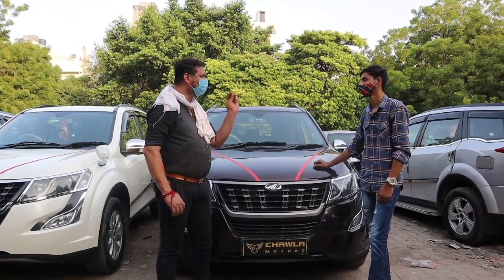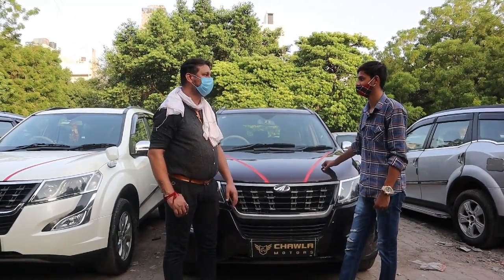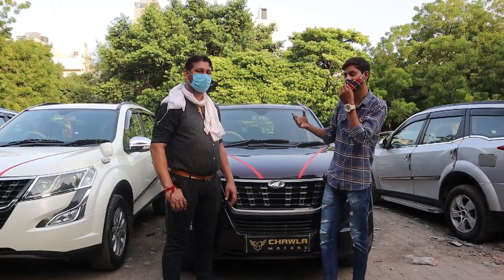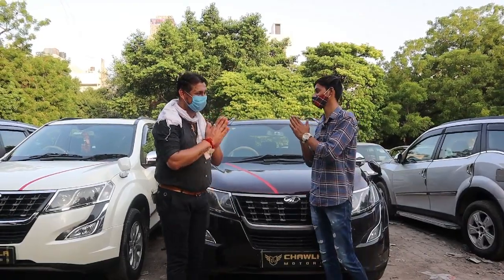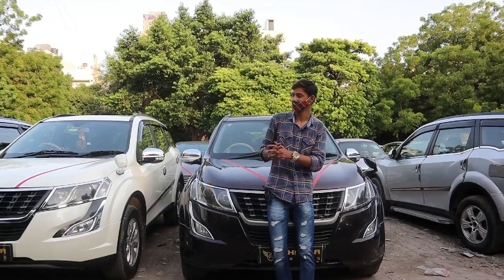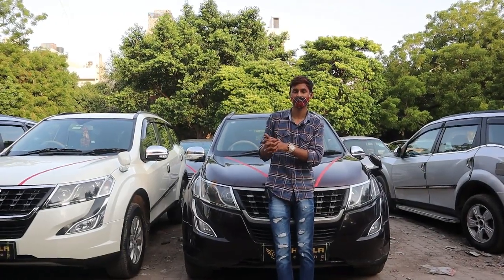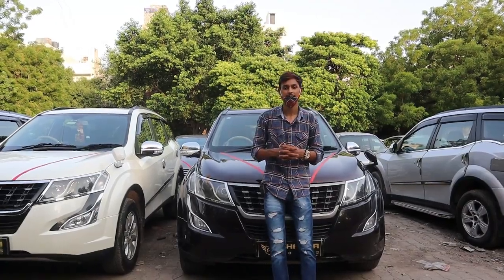We have covered four XUV500 cars in this video. Next time we will cover more cars. Thank you so much for showing the cars. You'll also find other SUVs here. If you have a good deal in mind, the contact number and address are in the video description. Let's end the video and see you in the next one.